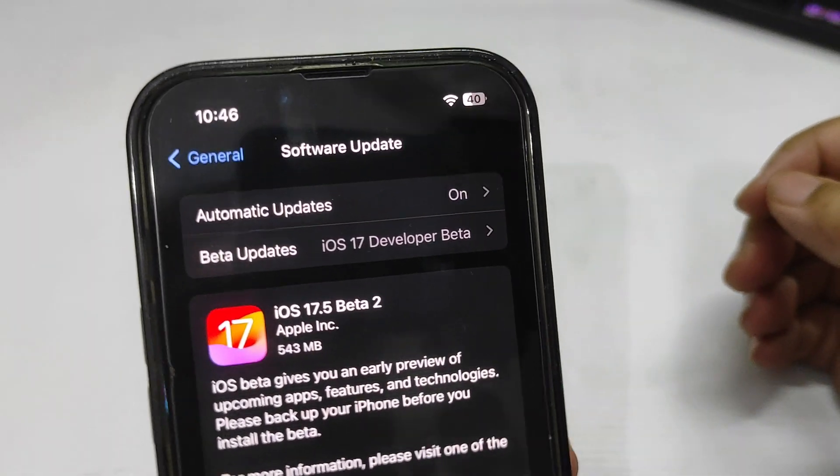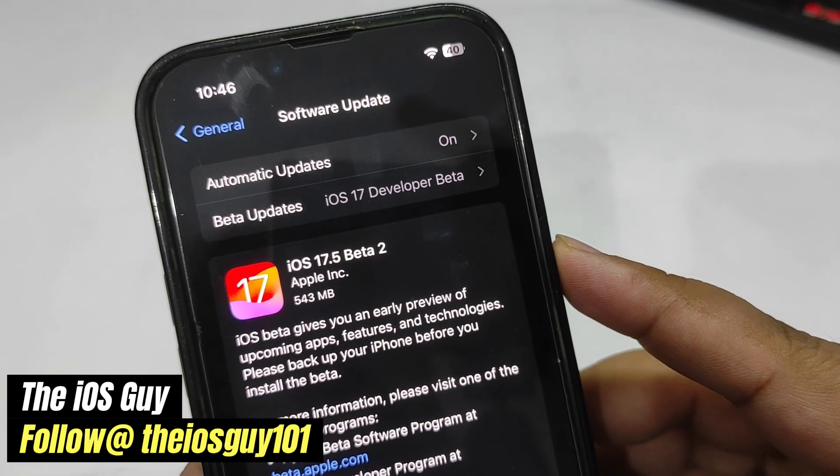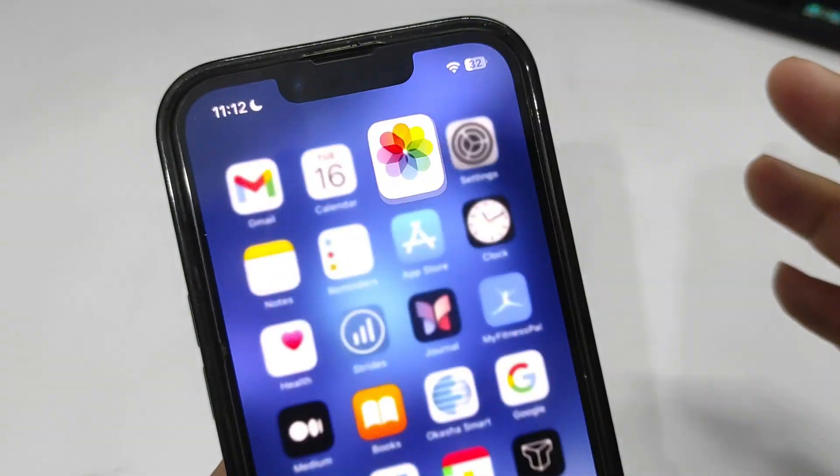Hey guys, welcome back to the channel. Apparently this is iOS 17.5 beta 2, and as you can see the update size is around 543 MB.